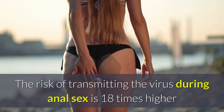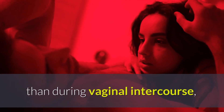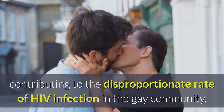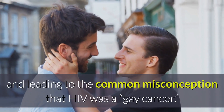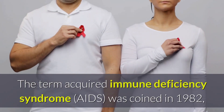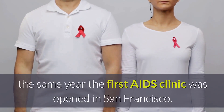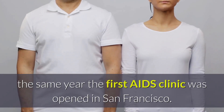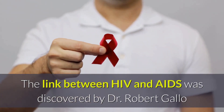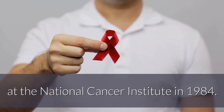The risk of transmitting the virus during anal sex is 18 times higher than during vaginal intercourse, contributing to the disproportionate rate of HIV infection in the gay community and leading to the common misconception that HIV was a gay cancer. The term acquired immune deficiency syndrome or AIDS was coined in 1982, the same year the first AIDS clinic was opened in San Francisco. The link between HIV and AIDS was discovered by Dr. Robert Gallo at the National Cancer Institute in 1984.